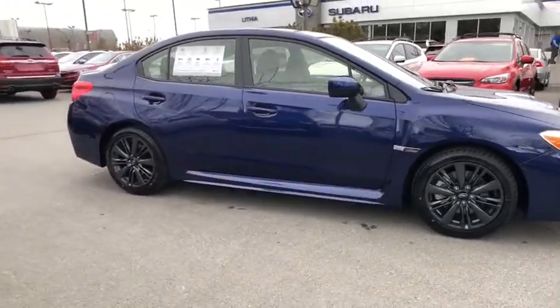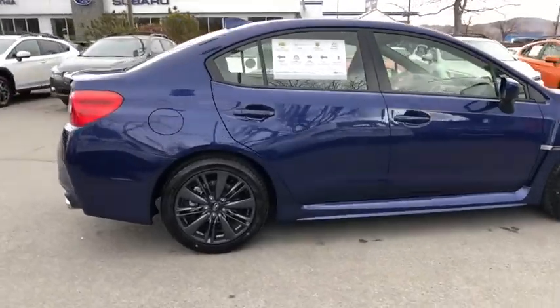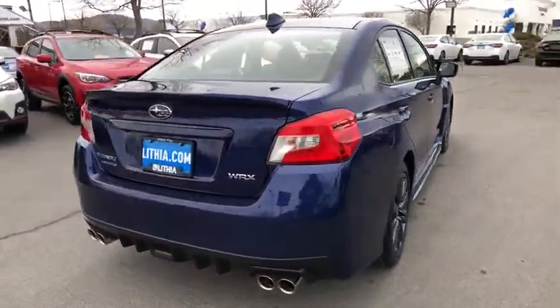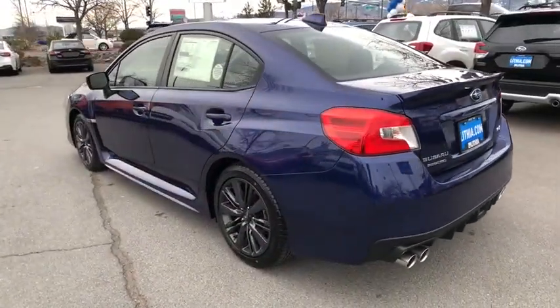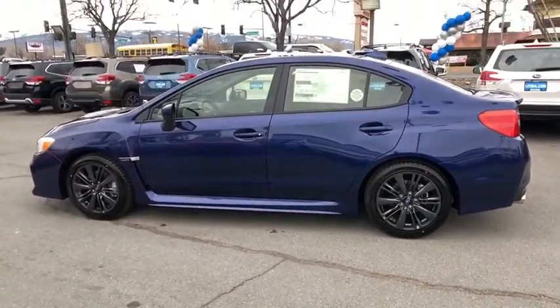Stop by and take a look at the 2020 Subaru WRX. The Subaru WRX is built with performance in mind. Not only does it provide corner-hugging ability and power galore, but it also provides fantastic fuel efficiency. Plus, you get the dependability that we've come to expect from a Subaru.